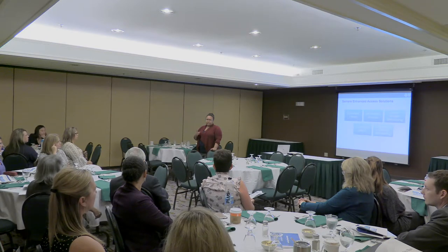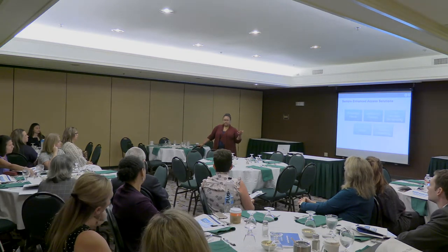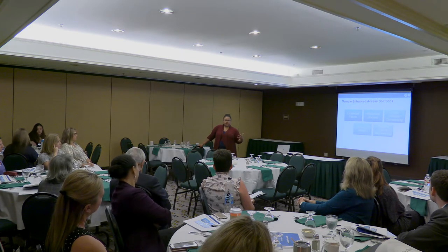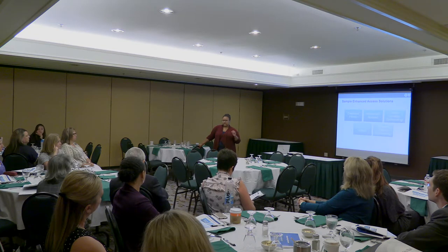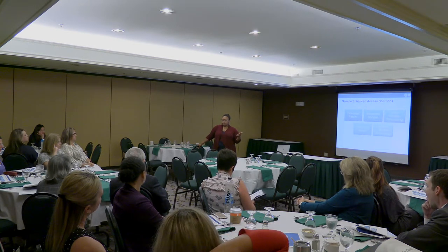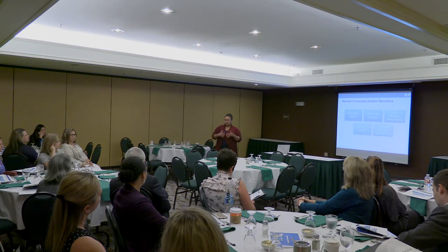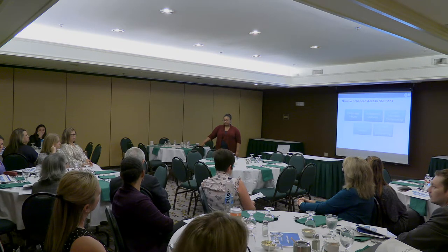That's a common pattern — practices extend hours and stay open until 6 o'clock every day, then find they're sitting there with no patients. Patients actually prefer to come in at 8 in the morning before they go to work. You can bake that into the demand tracker: if nobody's looking for an appointment after 5, there's no reason to add one. You can also ask your patient and family advisory council — or do a short survey — before you extend hours, rather than committing for a full year.